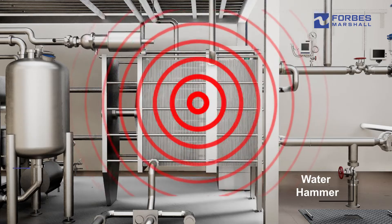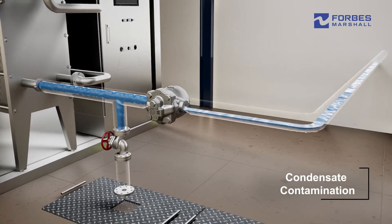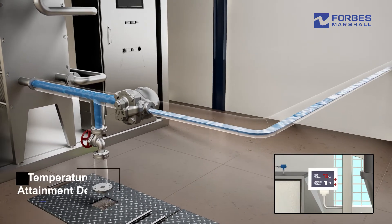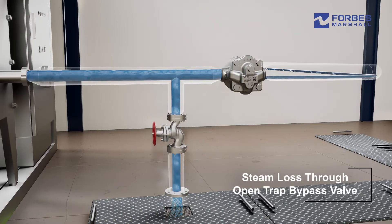Stalling leads to water hammer, heat exchanger failure, condensate contamination, and difficulties in attaining process temperatures. Bypassing the steam trap to overcome stall leads to steam loss.